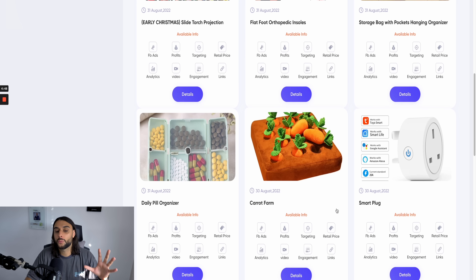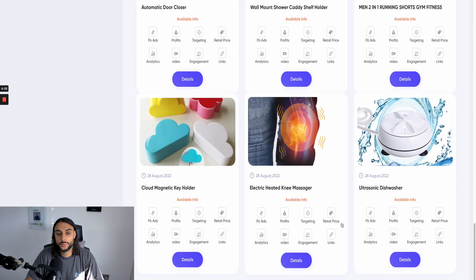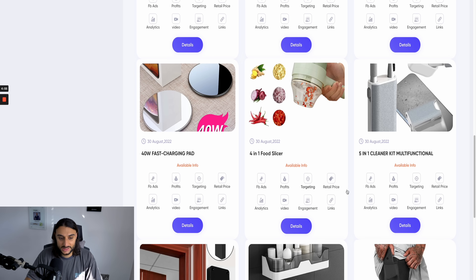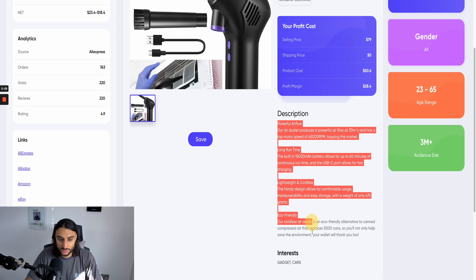Before we can start creating our one-product Shopify dropshipping store, we need to have a product in mind that comes with good photography and good information. If you haven't already got a product in mind, you can use a website like Peekster and head over to the winner section. This will show you loads of winning products in different industries and niches, and give you all the relevant information about these products. This is going to be my product choice in the video — it's called the Cordless Air Duster.